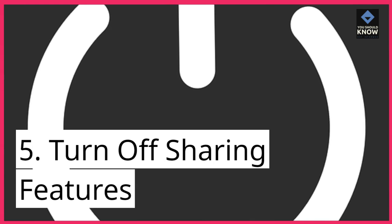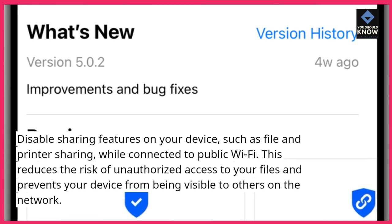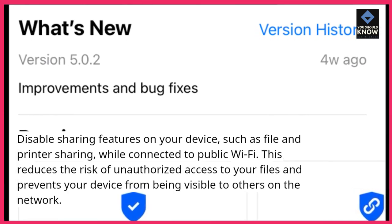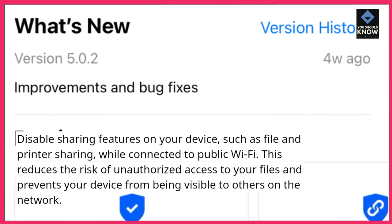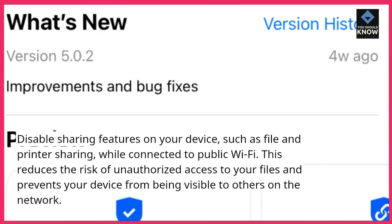5. Turn off sharing features. Disable sharing features on your device, such as file and printer sharing, while connected to public Wi-Fi. This reduces the risk of unauthorized access to your files and prevents your device from being visible to others on the network.